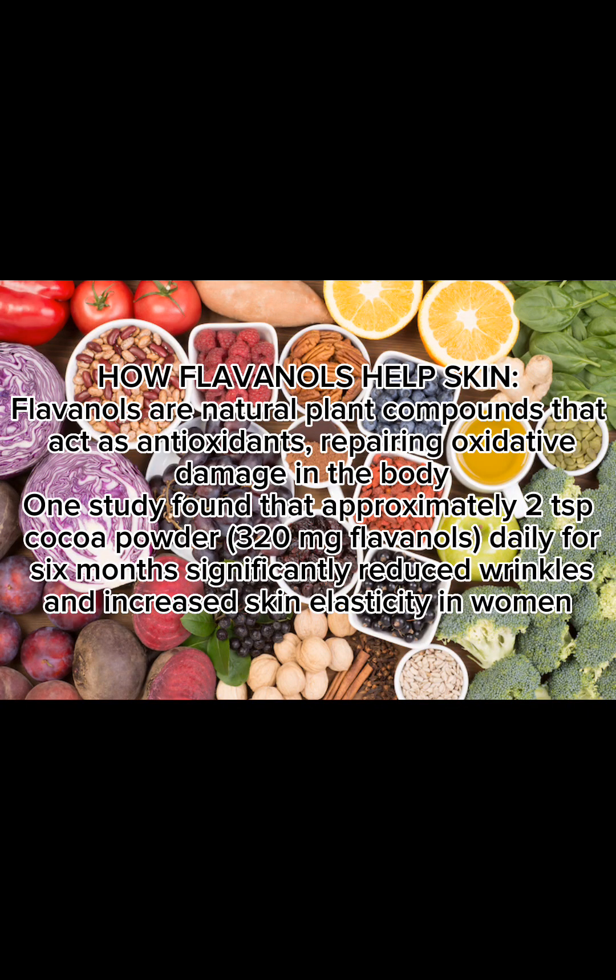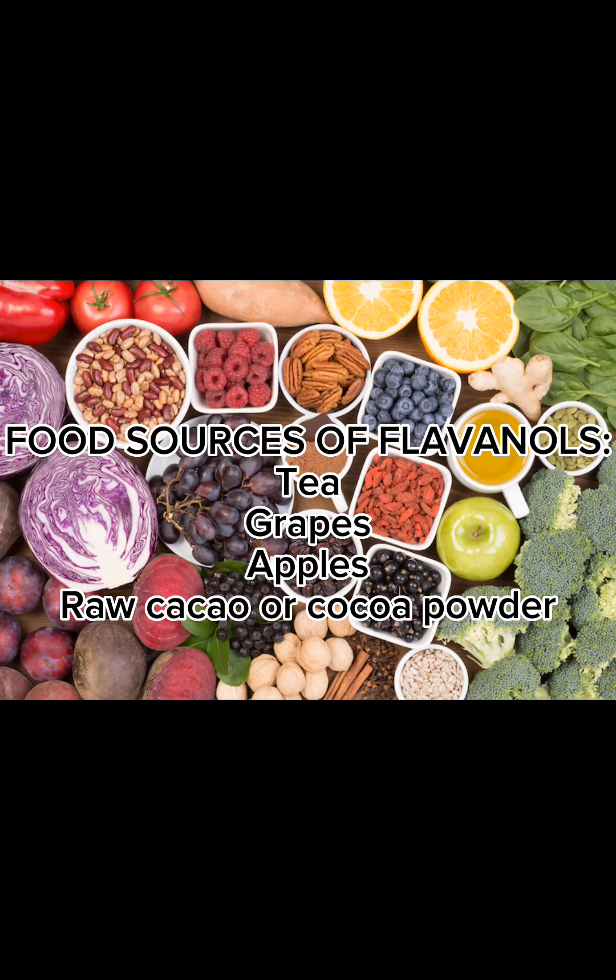How flavanols help skin: flavanols are natural plant compounds that act as antioxidants, repairing oxidative damage in the body. One study found that approximately two tablespoons of cocoa powder (320mg flavanols) daily for six months significantly reduced wrinkles and increased skin elasticity in women. Food sources of flavanols include tea, grapes, apples, and raw cacao or cocoa powder.